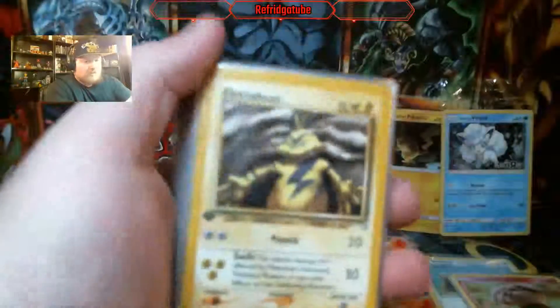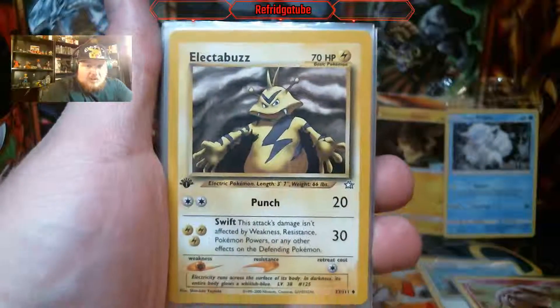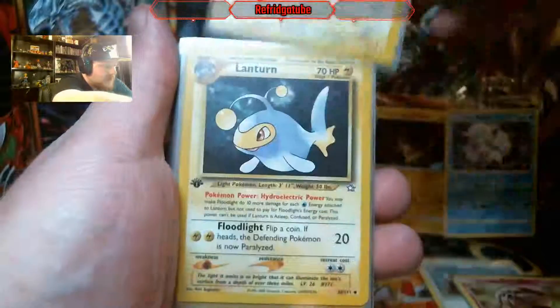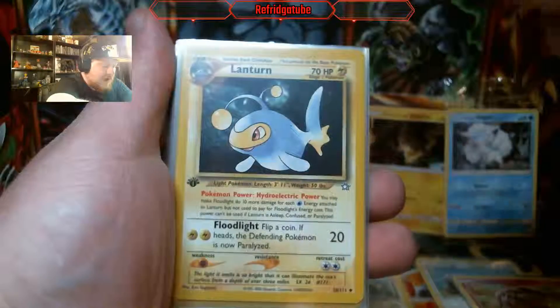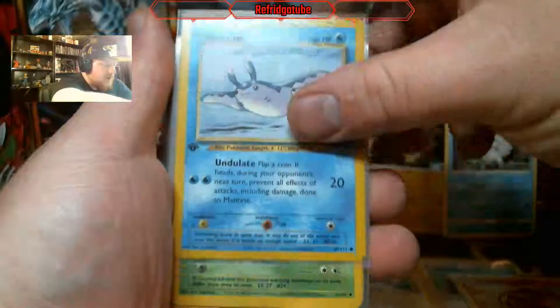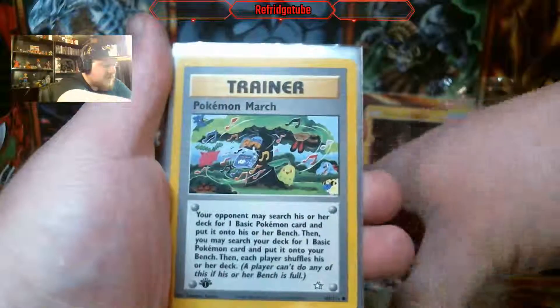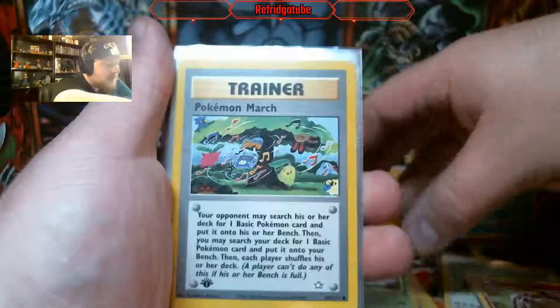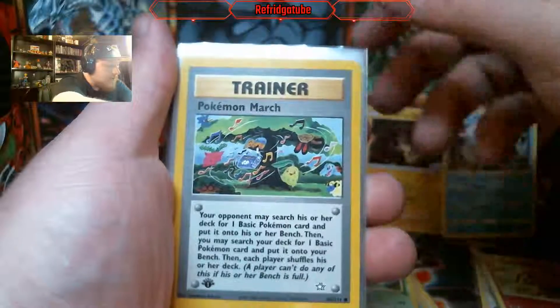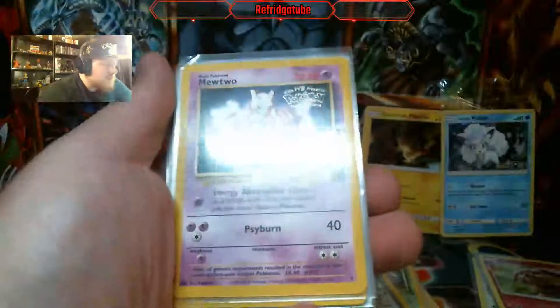And we have a stack of non-top-loaded cards. It is a First Edition Electabuzz. Very cool. I don't remember what set that is, to be honest with you. Oh, we got some First Edition cards here — pretty sweet. Fossil Arbok. Pokemon March. And that's a promo Mewtwo card. I'll put that in the back — that's pretty sweet.